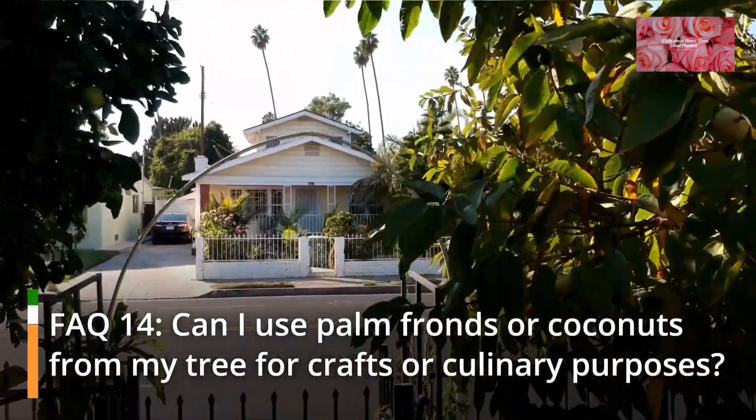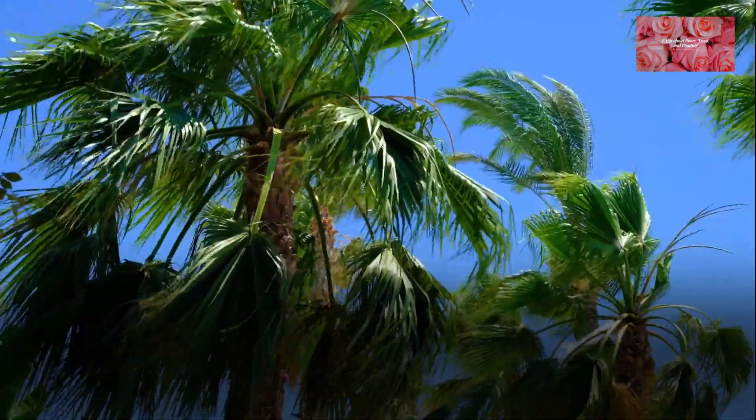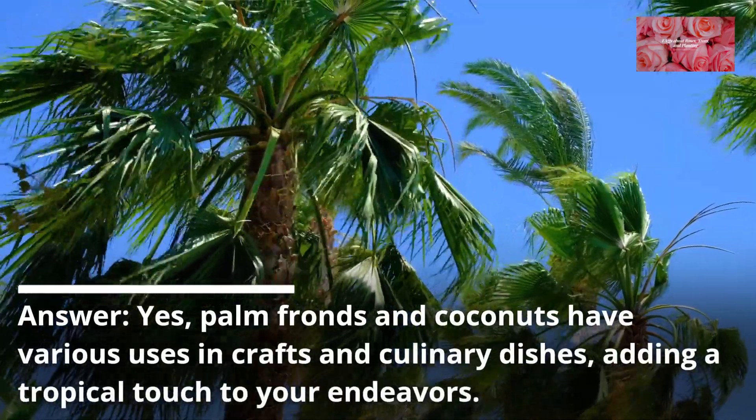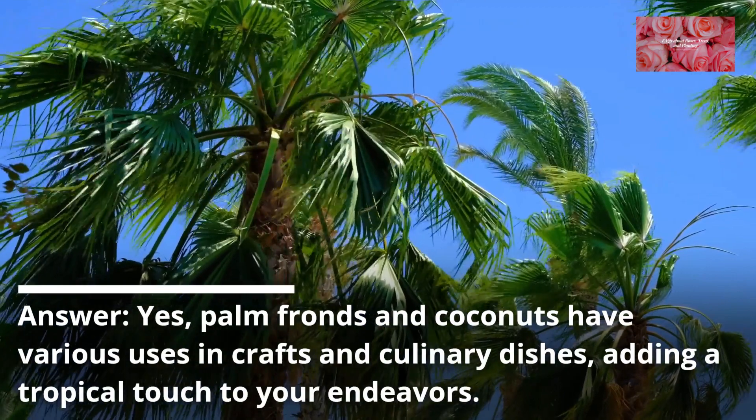FAQ 14: Can I use palm fronds or coconuts from my tree for crafts or culinary purposes? Yes, palm fronds and coconuts have various uses in crafts and culinary dishes, adding a tropical touch to your endeavors.